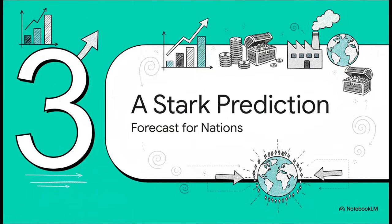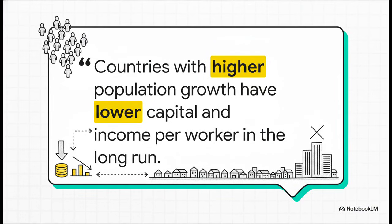So what's the upshot of all this? This whole line of thinking leads to a pretty stark prediction — a prediction we can actually test by looking at the real world. All other things being equal, countries with higher population growth are going to end up with less capital for each worker, and that means they'll have lower incomes in the long run.